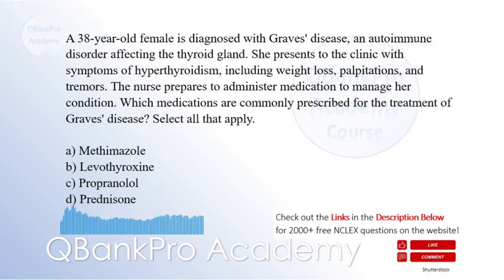A 38-year-old female is diagnosed with Graves' disease, an autoimmune disorder affecting the thyroid gland. She presents to the clinic with symptoms of hyperthyroidism, including weight loss, palpitations, and tremors. The nurse prepares to administer medication to manage her condition. Which medications are commonly prescribed for the treatment of Graves' disease? Select all that apply.